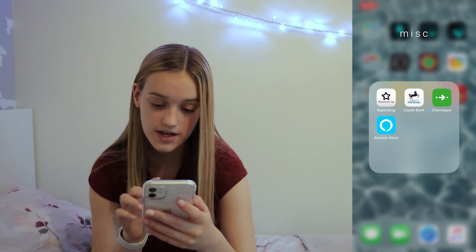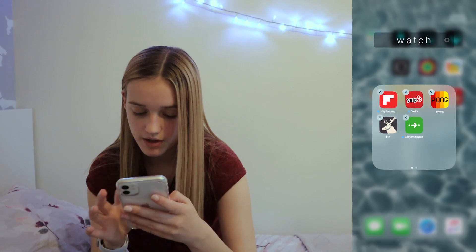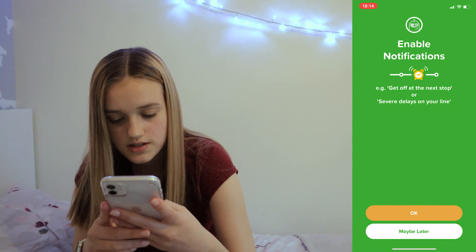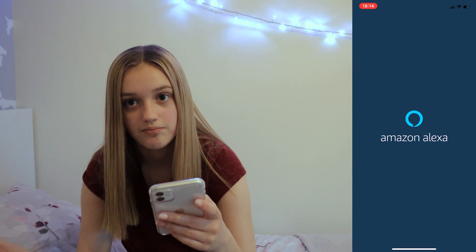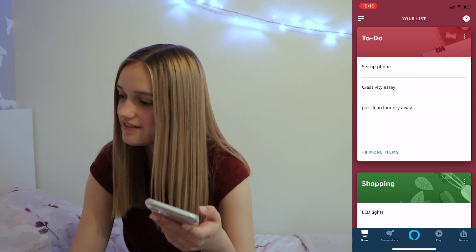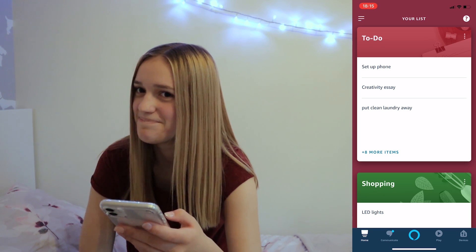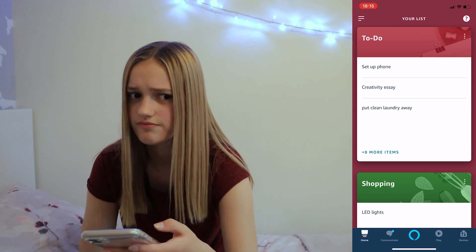I have the SuperDrug app for points — I haven't logged in yet. That's my bank — not showing you that. CityMapper is also for my watch, but it doesn't have my area yet. In Manchester it just has bus routes so you can see where all the buses are. Then the final app is my Alexa app — Alexa, how are you doing? She said she's feeling amused and shared a science fact: if you removed all the space between the atoms that make up the human race, everyone would fit inside a sugar cube weighing a few billion tons.